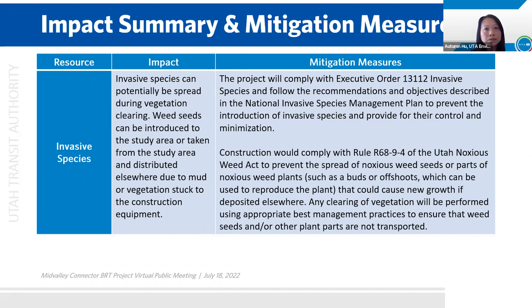Invasive species is always a concern and can potentially be spread during vegetation clearing. Weed seed can be introduced to the project area or taken from the project area and distributed elsewhere due to mud or vegetation stuck to the construction equipment. The project will comply with all federal requirements to prevent the introduction of invasive species and follow their control and minimization. Construction would comply with state requirements to prevent the spread of noxious weed plants. Any clearing of vegetation will use best management practices to ensure that weed seeds and other plant parts are not transported elsewhere.